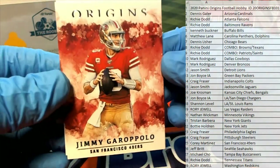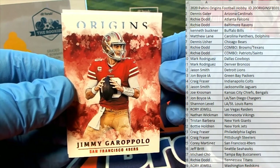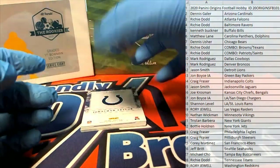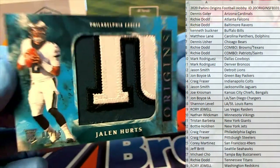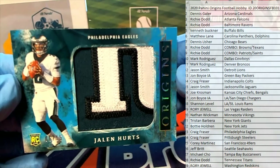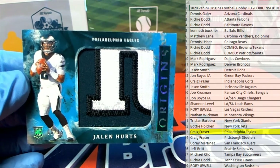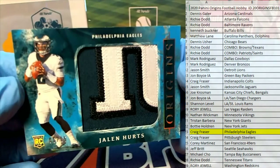All right, first one guys is Jimmy Garoppolo — look out! Nice. Then we got Ingram. Here we go — oh man, nice patch! Look at that, Jalen Hurts, three color, six of 15 for the Eagles. All right, that's Craig F — Craig, that's coming out to you, six of 15.